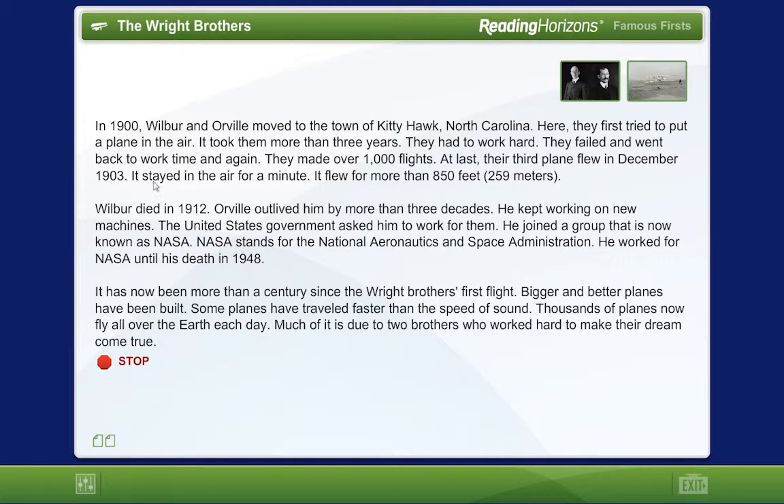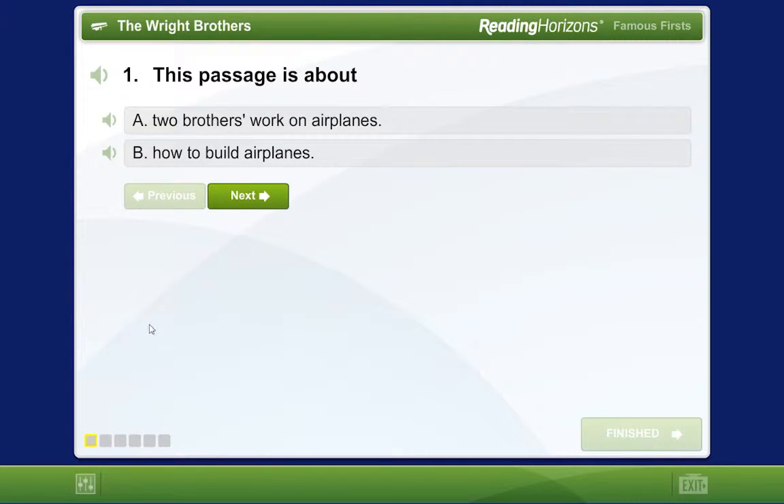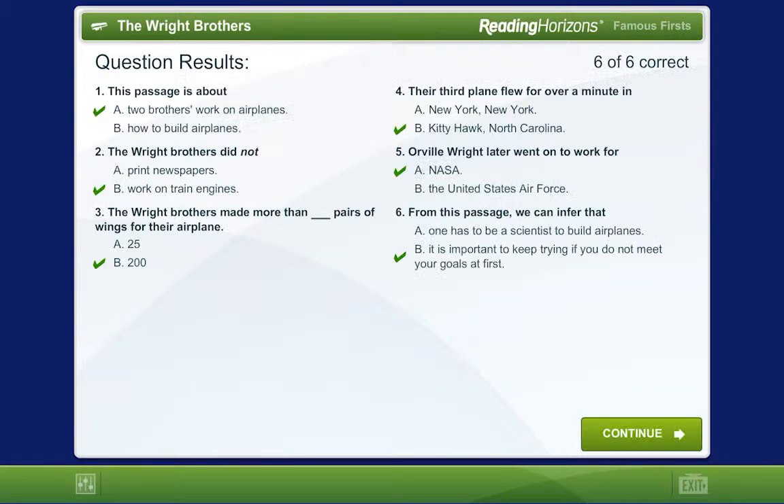Read as quickly as you can, but also read as carefully as you can so you can understand what you are reading. Next, you will answer some comprehension questions to see how well you understood the reading passage. The first results screen will show you how well you did on the questions. Click on the Continue button to move on.